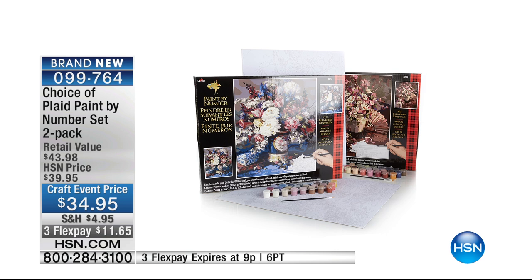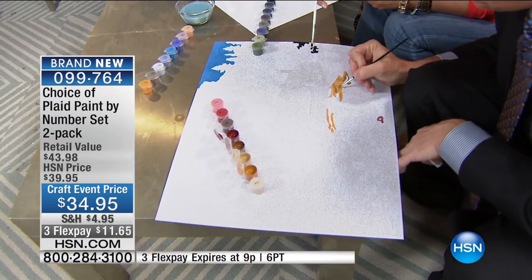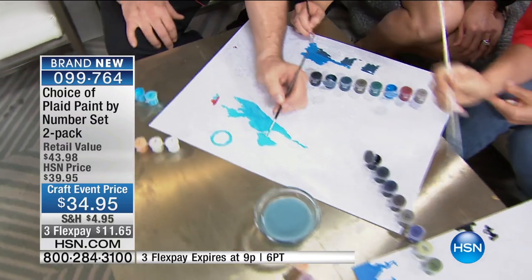Hands up at home — who has either bought any of the coloring books that are so red hot and popular right now, or maybe knows somebody who has? We live in an age where people are fed up and tired of being connected the whole time. We're on our phones, tablets, laptops the whole time. We just want to do something simple, easy, fun — something that gives us a sense of satisfaction. We're going to do that and take it to the next level. Everybody is addicted to the Plaid paint-by-number set.